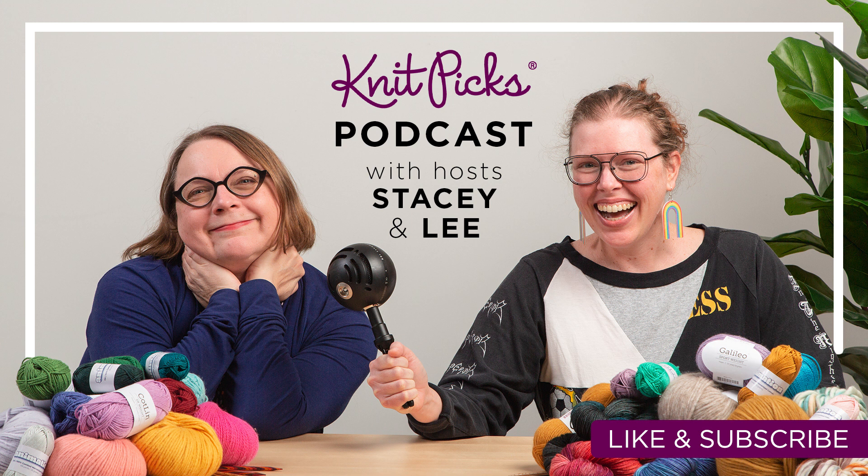Hello, welcome to the NitPix podcast. This is Leigh. I'm the NitPix books graphic designer — I do books and patterns — and I'm here with my friend Stacey. Hi, I'm Stacey. I'm officially the content IP and outreach director. I mainly work on the books and with other people outside of the company. Kind of a mishmash of things, like all of our jobs.